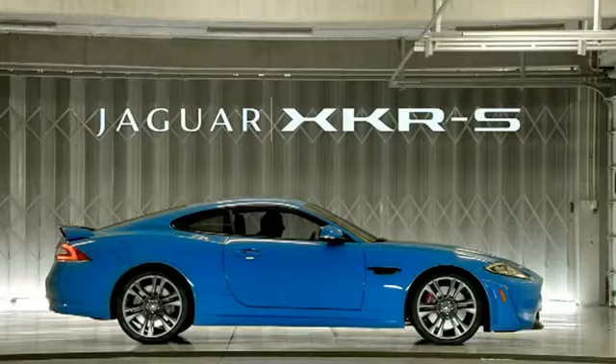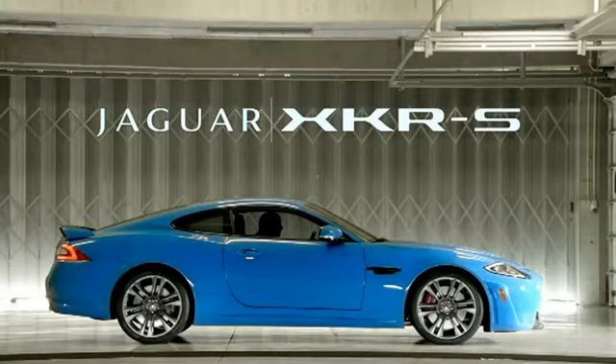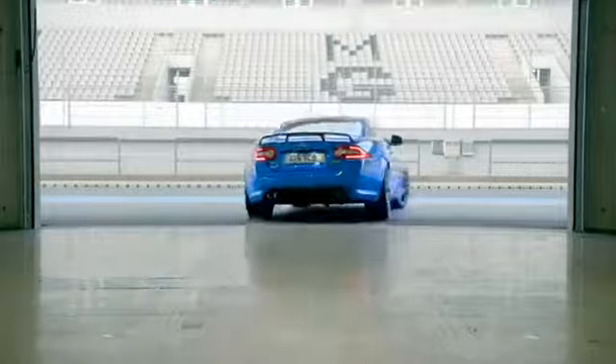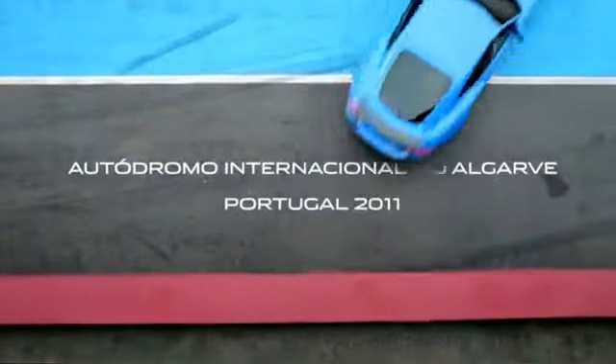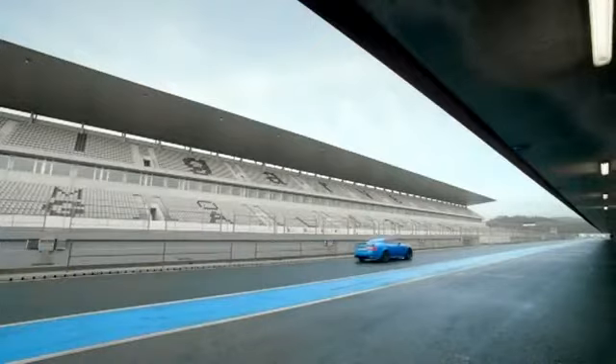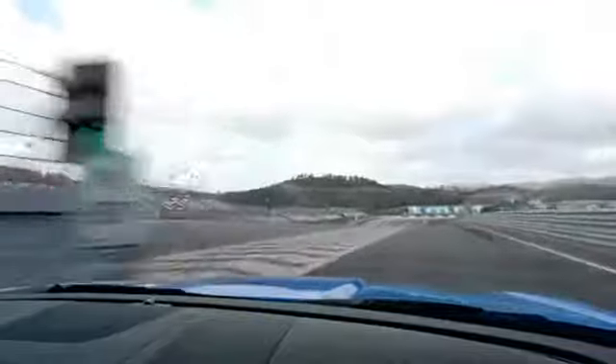I'm Mike Crass, Chief Engineer Vehicle Integrity at Jaguar. Great new circuit with lots of elevation changes, lots of off-camber bends, uphill and downhill. A real test of the car's chassis.